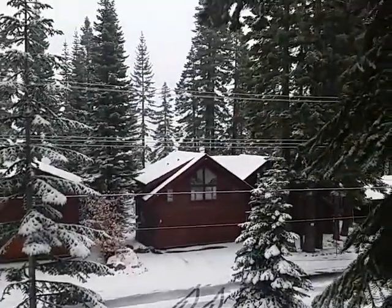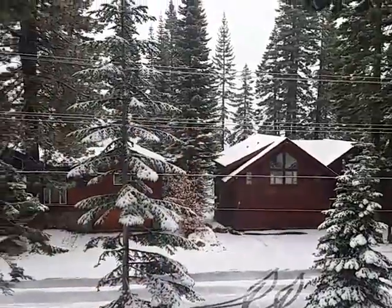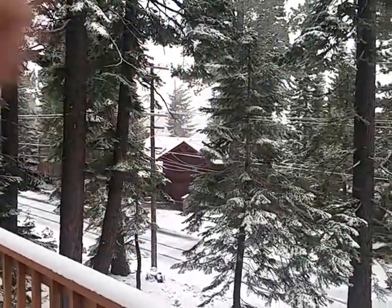We are southeast facing. We've got a steep driveway which I backed up no problem, and that gives us a view. Tahoe's right there — it's snowing today so I can't really tell, but I can see Lake Tahoe right there.